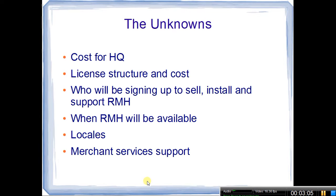That brings us to the unknowns. We really don't know what the cost is for the headquarters module — whether it's going to be by lanes or number of stores or how that's going to work. We actually don't know how Retail Management Hero is going to be structured for the licensing. We've seen over the years where it's changed from lane licensing to store and lane licensing, all sorts of different options. So it'll be interesting to see what the final outcome is.